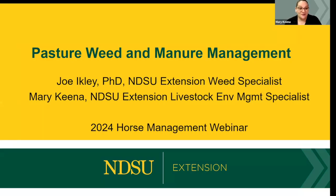We're going to kick off the 2024 NDSU Extension Horse Management Webinar Series — this is our fifth year doing it. Time flies when you're having fun, and I so look forward to seeing this group every spring. To kick off our webinar this year, we're starting with pasture weed and manure management.